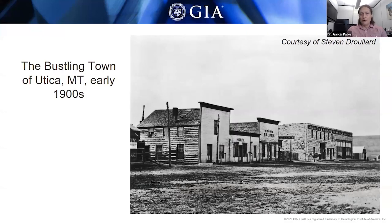This historic photo of the town of Utica was taken in the early 1900s — probably at almost the apex of its activity, when there was a lot of mining going on at Yogo. It was a pretty big town by then, with a hotel, a saloon, and a general store. So they were doing all right by those standards.